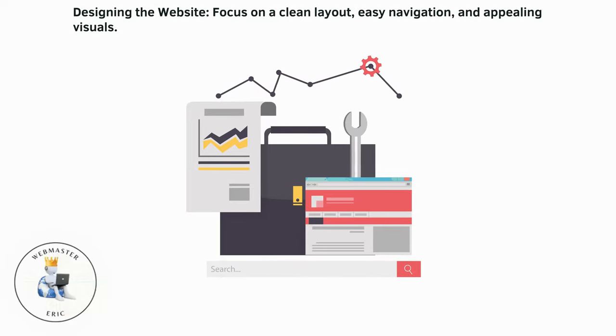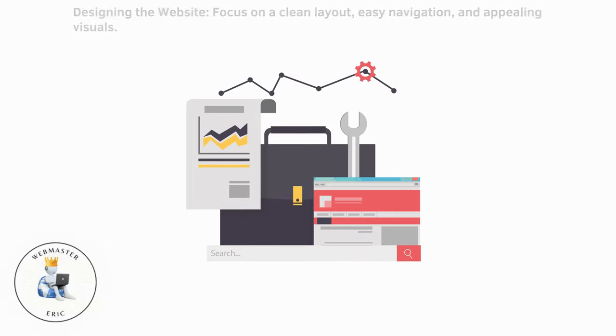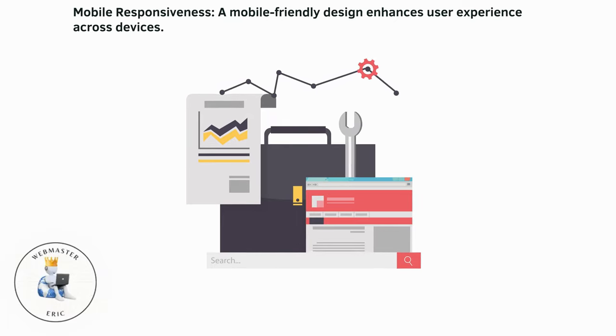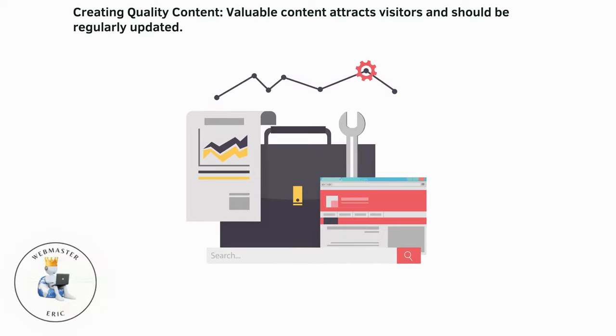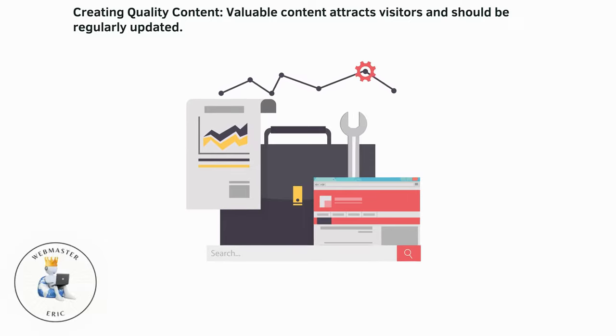Designing the website: focus on a clean layout, easy navigation, and appealing visuals. Mobile responsiveness: a mobile-friendly design enhances user experience across devices. Creating quality content: valuable content attracts visitors and should be regularly updated.